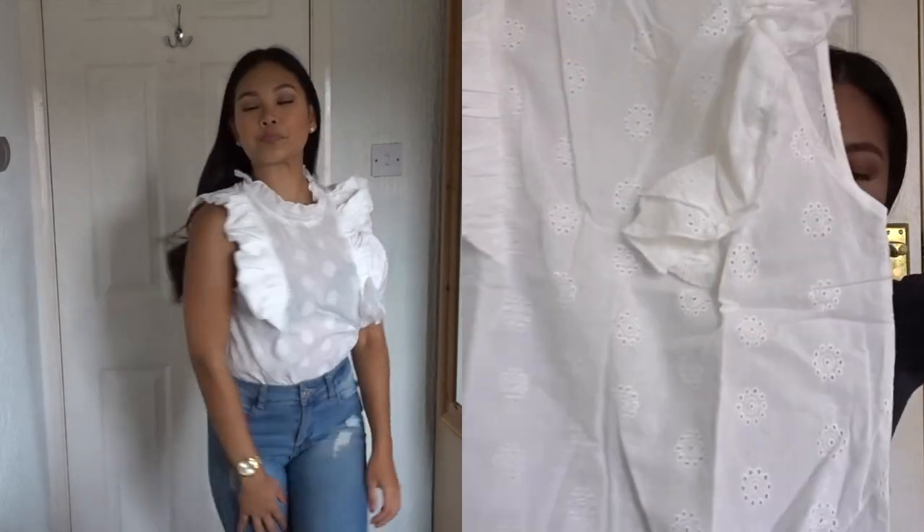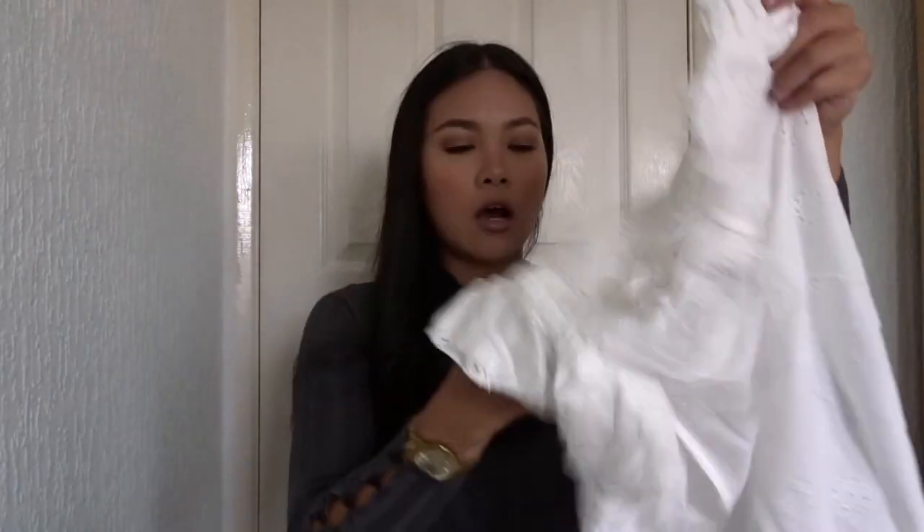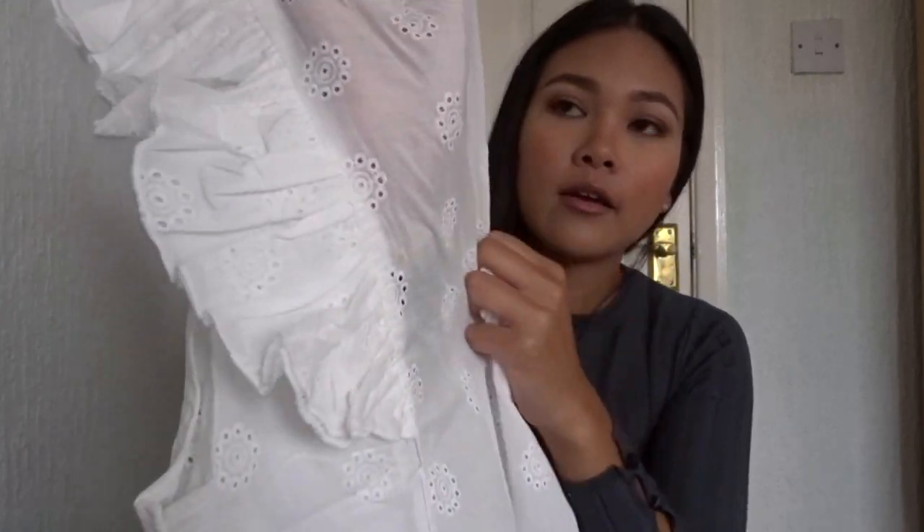It doesn't look as great on the hanger but once you pair everything up together I think it would look really cute. You'd want to wear a nude bra with this because it's pretty see-through.